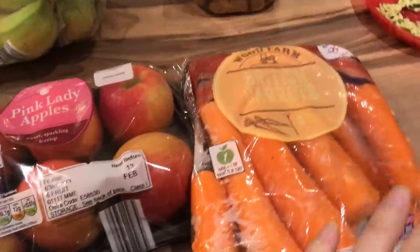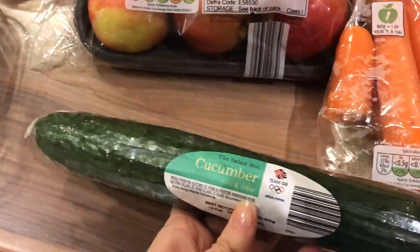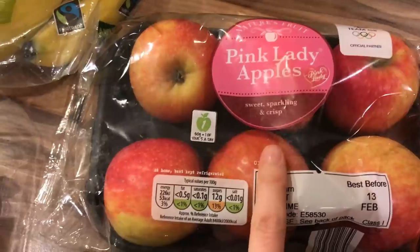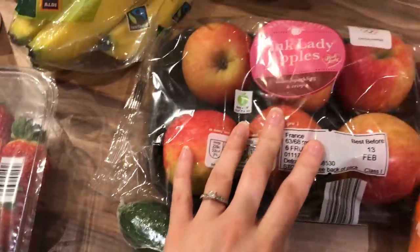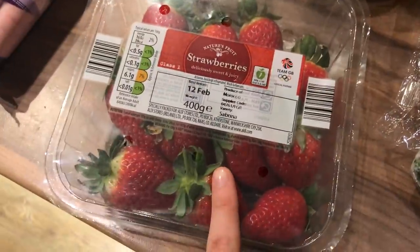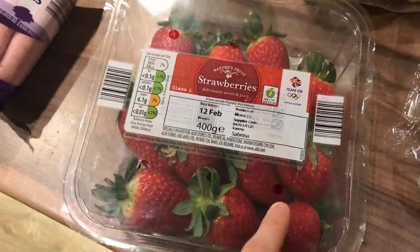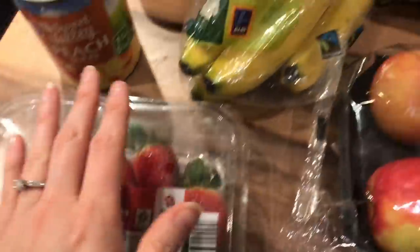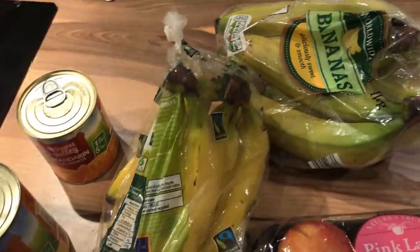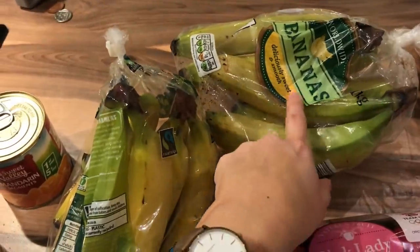Fruit and veg: I got a packet of British carrots because we've run out, and a cucumber. I got some Pink Lady apples — those are our favourite, they're nice and sweet so I got a packet. They're a little more expensive but I know they'll get eaten. I got a packet of strawberries — last time they didn't last so I'll make them into a smoothie if they're about to turn. And I got two packets of bananas — one ready to eat now and one green so they'll be ready once the first lot are finished.